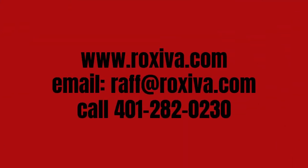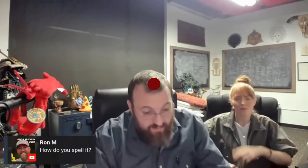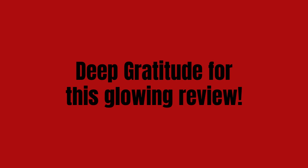It is spelled R-O-X-I-V-A, and I'll give you guys a link to the website if you're interested.